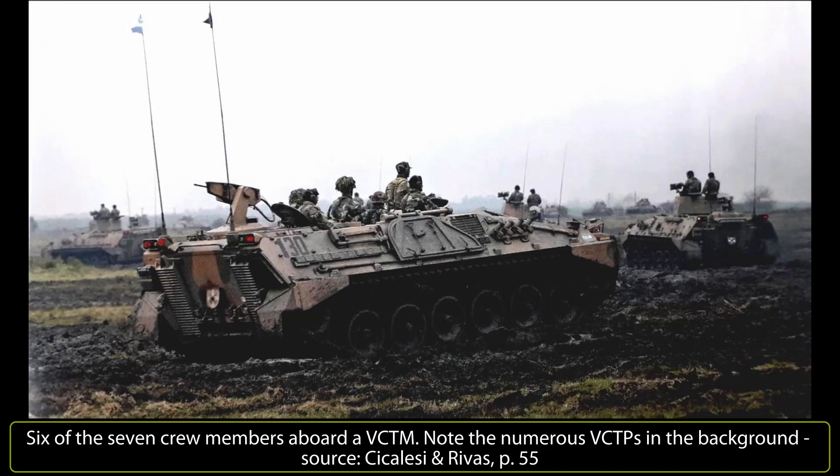The fuel capacity inside the tank is 650 liters, but with the addition of two 200-liter fuel tanks on the back of the tank, this can be extended to over 1,000 liters, though these are not usually added on the VCTM. Among other performance indicators, the VCTM can overcome 60% gradients, 30% side slopes, 1 meter tall obstacles, and 2.9 meter trenches. When it comes to fording, it is capable of fording 1.5 meter deep waters without preparation, increased to 2 meters with preparation.